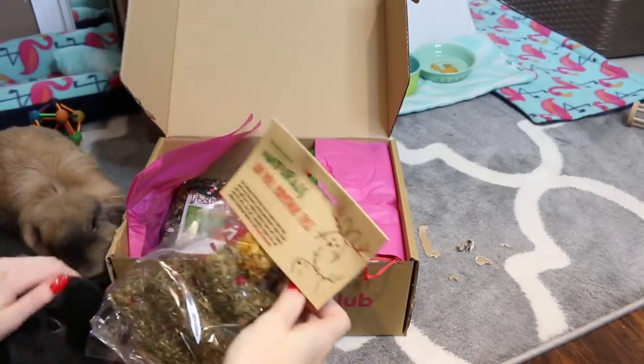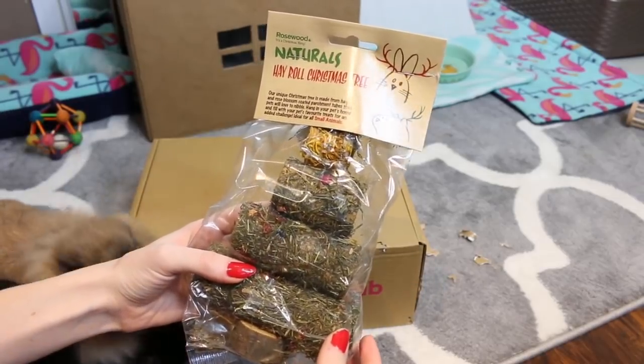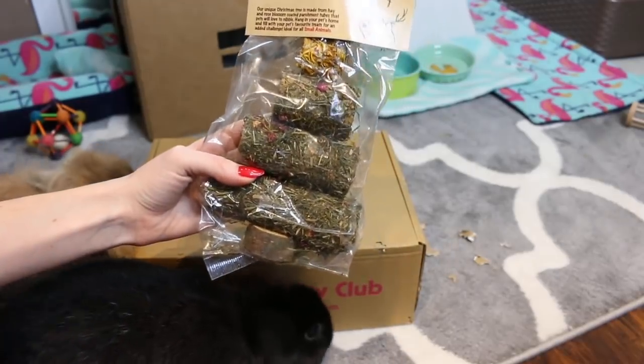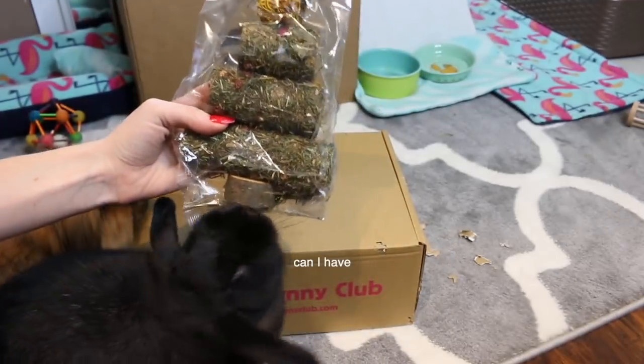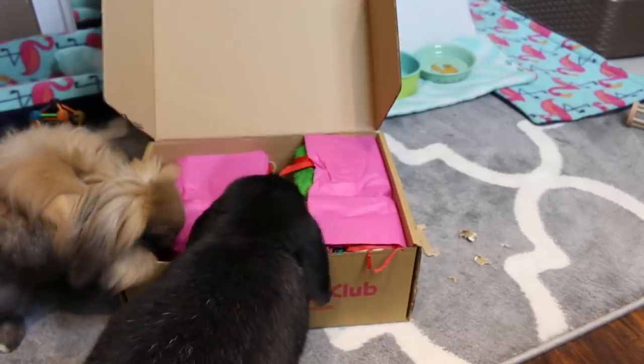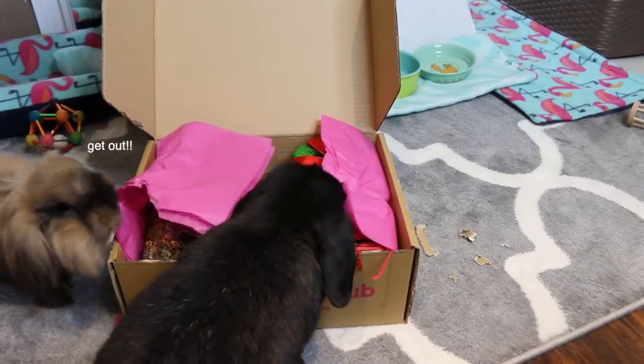I see a lot of goodies in here, and Cleo clearly does too. The first item in the box is the Rosewood Naturals Hay Roll Christmas Tree — it's just a little adorable Christmas tree with some herbs and everything. Excuse me, you have to wait!